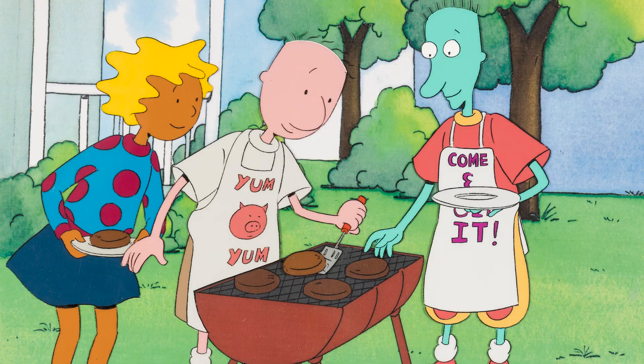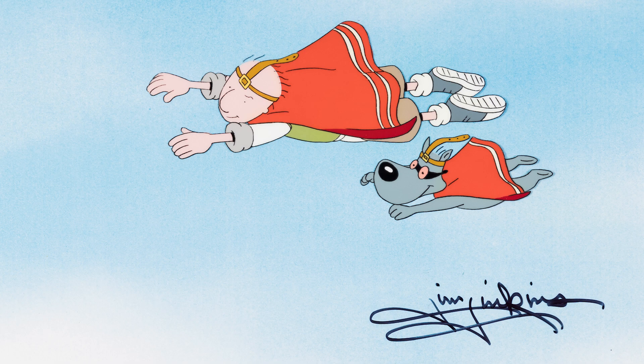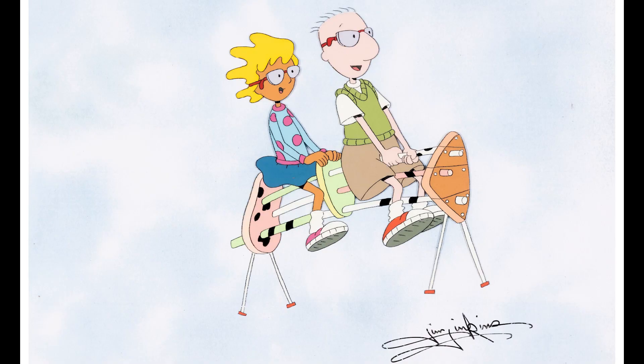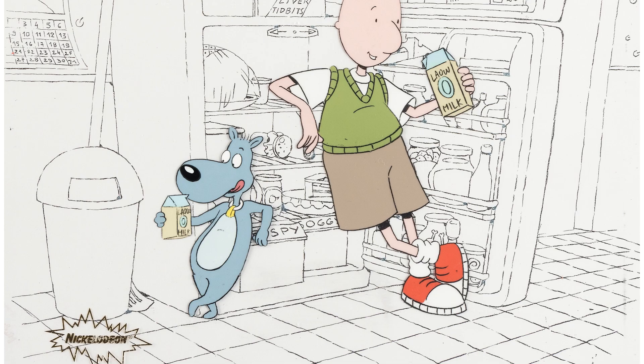This sale has the best of the best of everything from the beloved Nickelodeon and ABC show Doug, and Brand Spankin' New Doug. This sale is proud to present pieces from the personal collection of Mr. Jim Jenkins. Each lot comes with a Jim Jenkins letter of authenticity. Great lots of your favorite Doug characters: Doug, Patty Mayonnaise, Skeeter, and even his dog Porkchop.